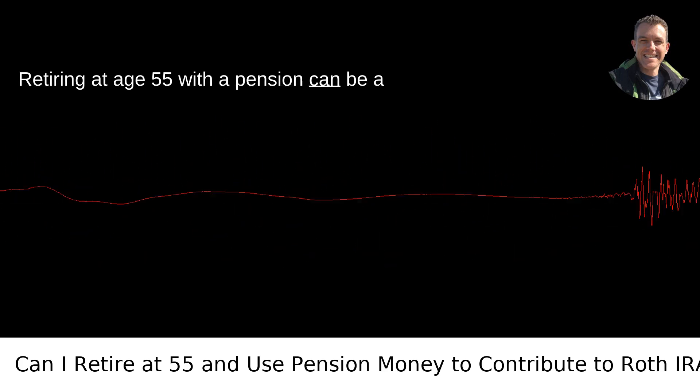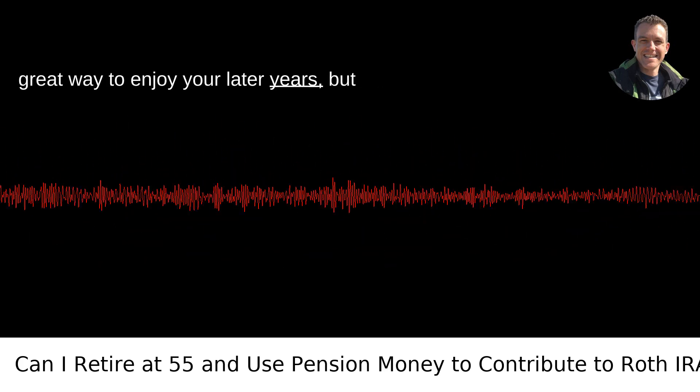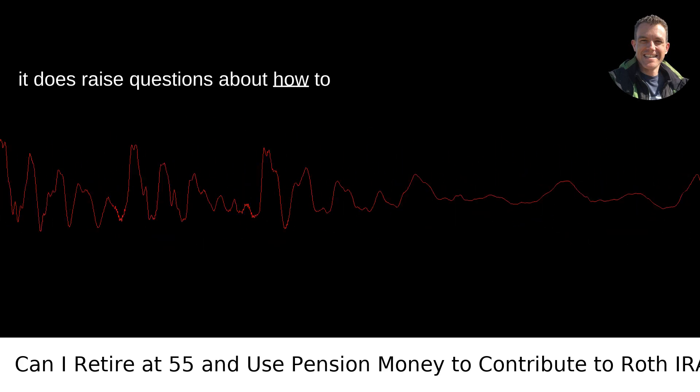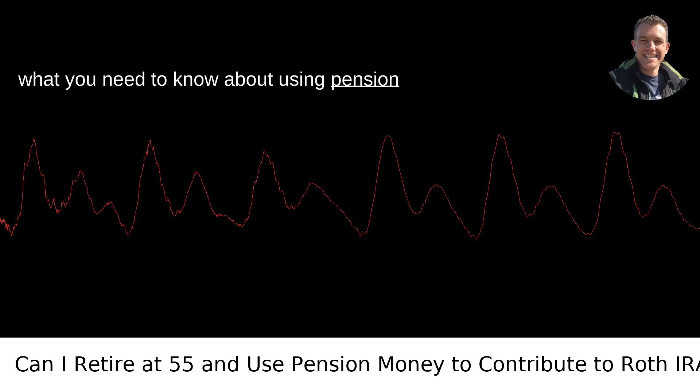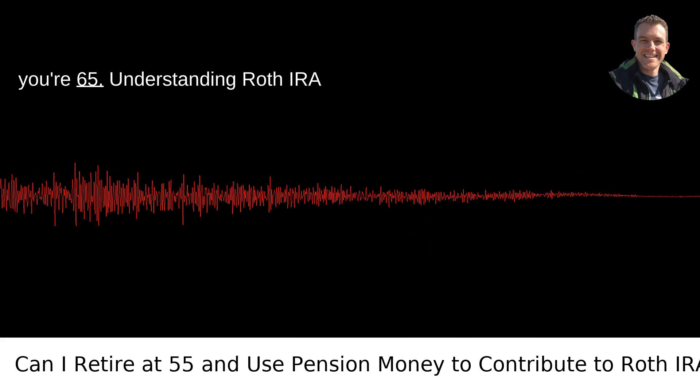Retiring at age 55 with a pension can be a great way to enjoy your later years, but it does raise questions about how to manage your finances effectively. Here's what you need to know about using pension money to contribute to a Roth IRA until you're 65.